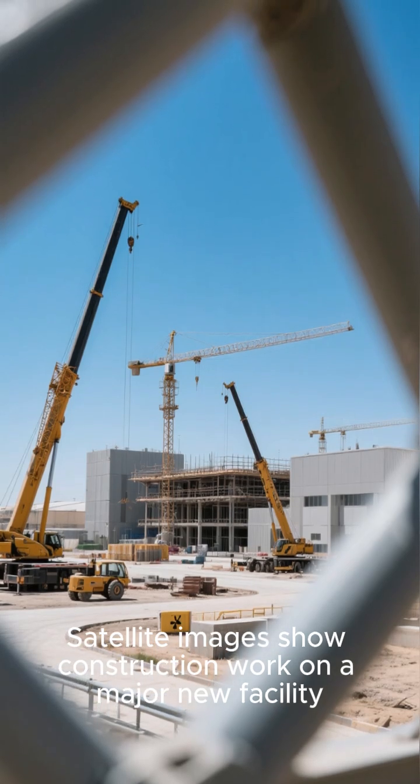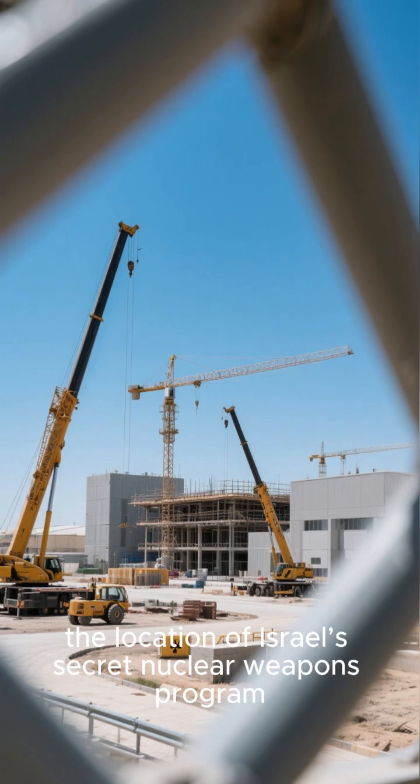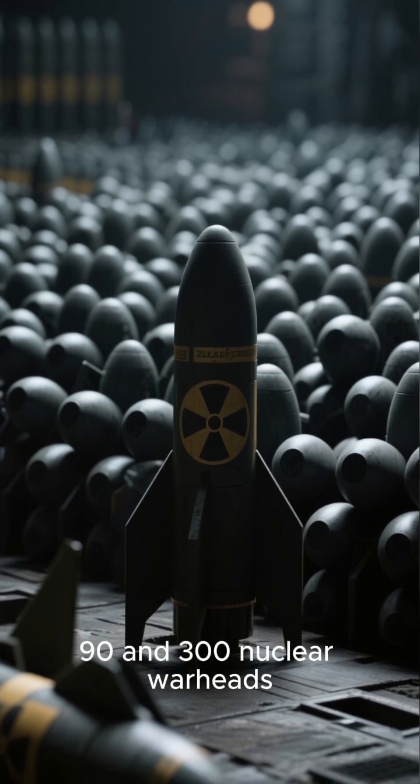Satellite images show construction work on a major new facility at the nuclear site near Dimona, Israel, the location of Israel's secret nuclear weapons program. The Associated Press reported on Wednesday that Israel is believed to have somewhere between 90 and 300 nuclear warheads.